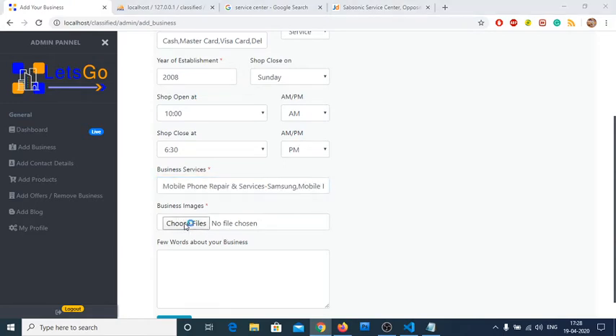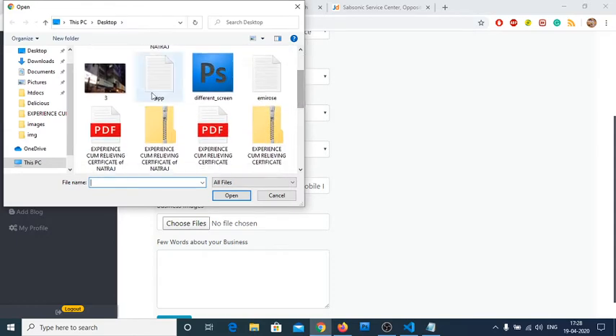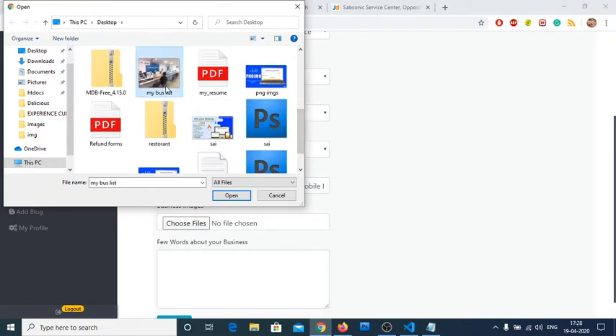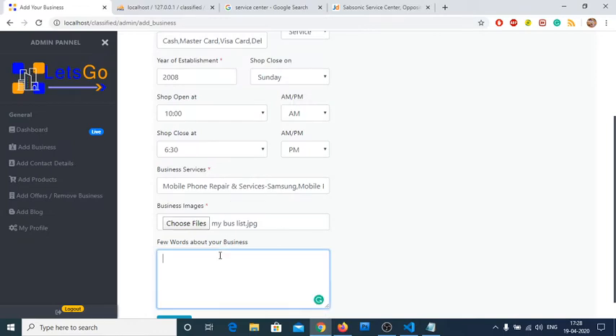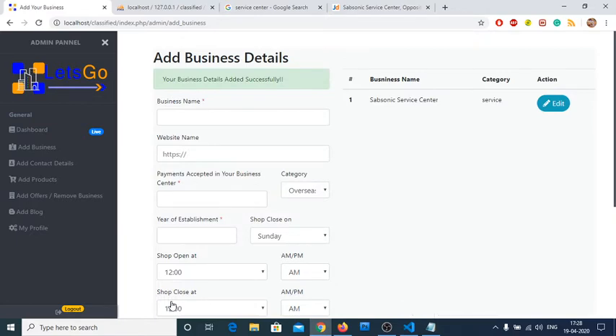Now let's choose the business image. We downloaded this image earlier — 'my business list'. Let me select it. You can add multiple images; a few words about your business can also be added if you want. The image is uploading — it has been uploaded. You can see the business has been added successfully. There is also an edit button — if you click edit you use the same form to update details.